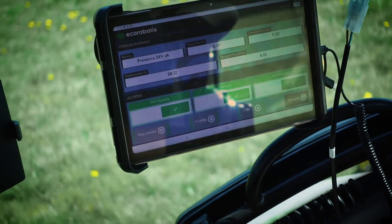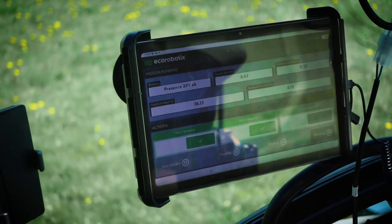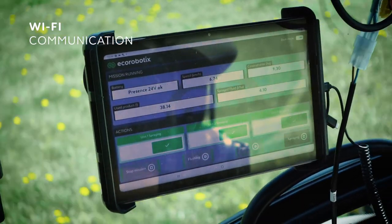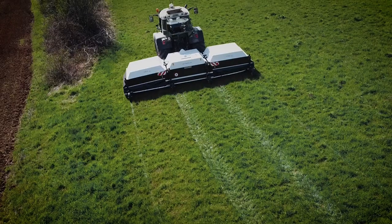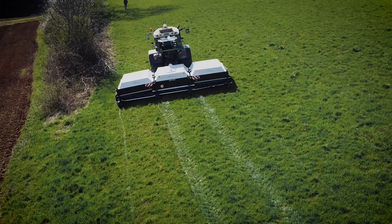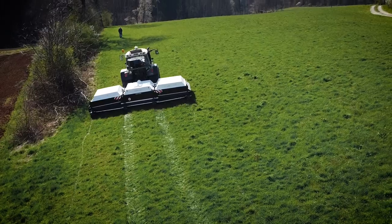The user controls the Aura sprayer via the Echorobotics mobile app on a supplied tablet. The data collected during the mission generates a report that indicates, among other things, the rate of weeds treated or the quantity of product used.